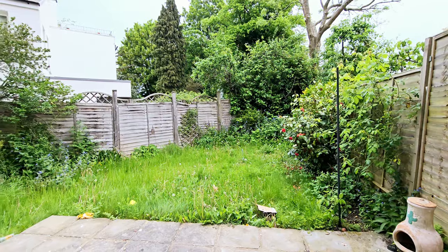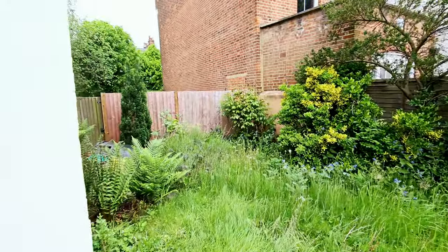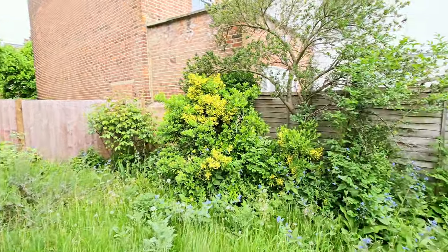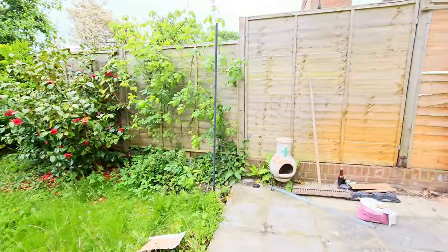And then you've got a door into the rear garden. It's a private rear garden with side access also, and a patio.